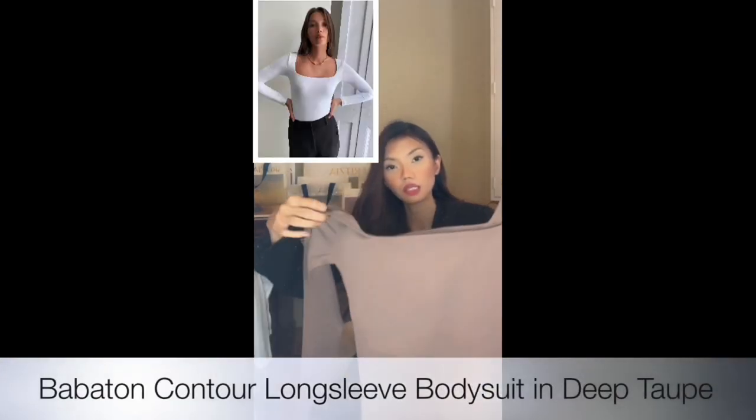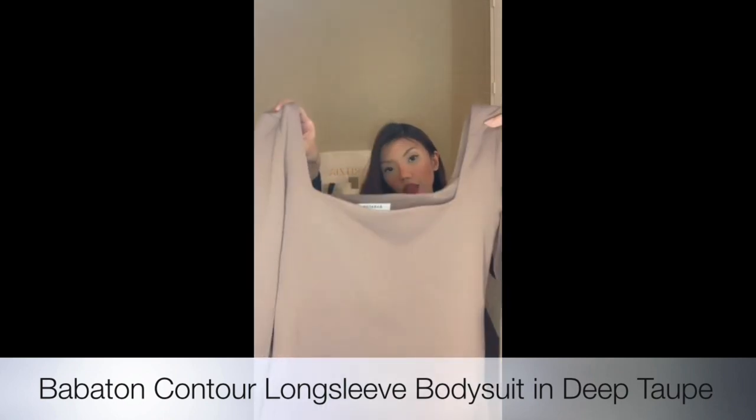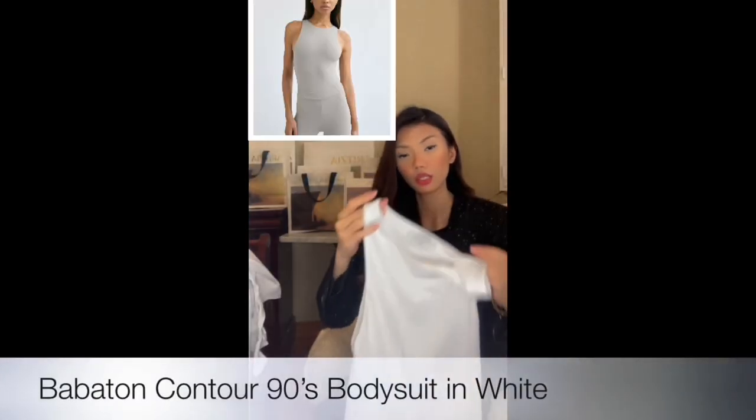I'll start off with the basics — I'll be showing you bodysuits that I really love from Aritzia. These bodysuits are from Melaton, which I think is my favorite brand out of all the brands Aritzia carries. This first item is the Contour Body Suit. I love the color of it — it comes with a clasp at the bottom.